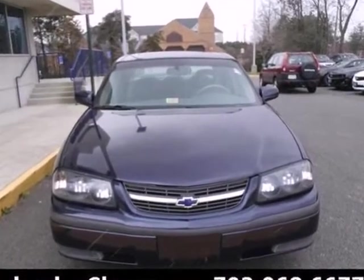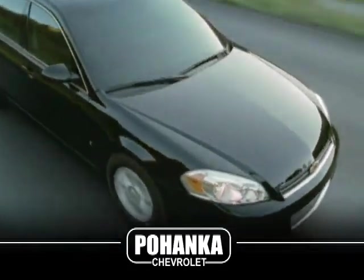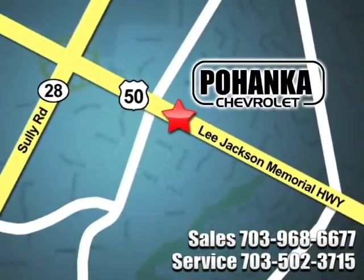See it for yourself today. Call us now for more information on this vehicle or visit today. We're conveniently located at 13915 Lee Jackson Memorial Highway, Route 50 in Chantilly.